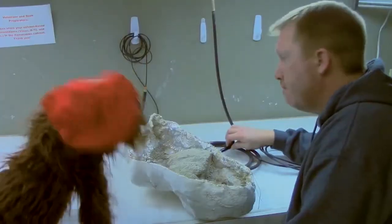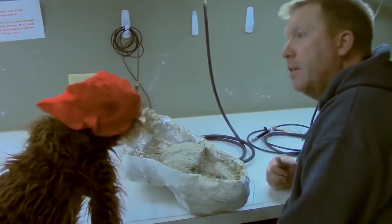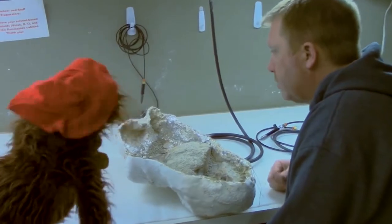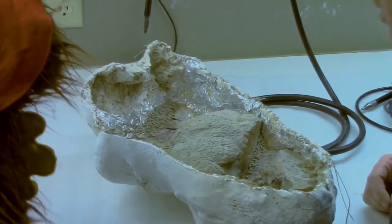As we get closer to the bone, you can switch over to hand tools and not use the air scribes. But these work well in getting much of the bulk removal — the big chunks of rocks. If you used only hand tools, it would take a very long time, especially if the rock is really, really hard. Well, you've got some tools to handle the business then. That's right.